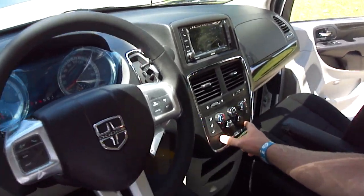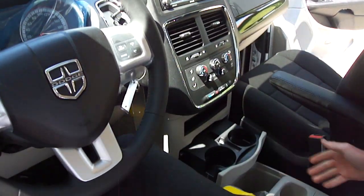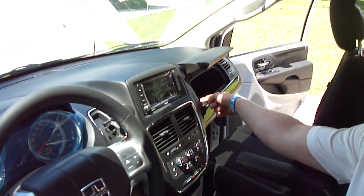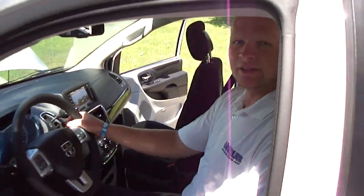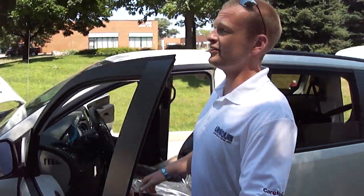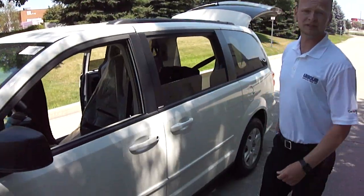Up front here we also have the rear climate control along with economy mode, lots of cup holders, the removable console, power outlets, and of course your iPod hookup inside the glove box. Right now, John, there's $8,000 off on these Grand Caravans — please give me a call.